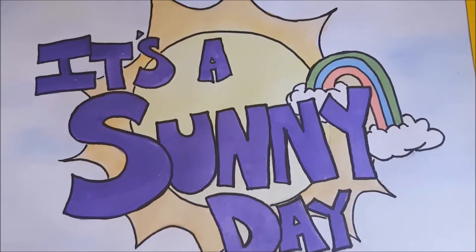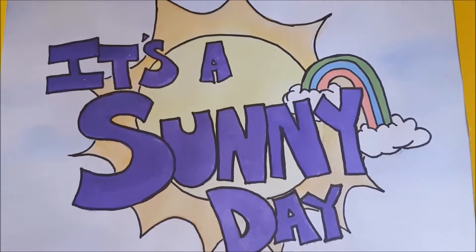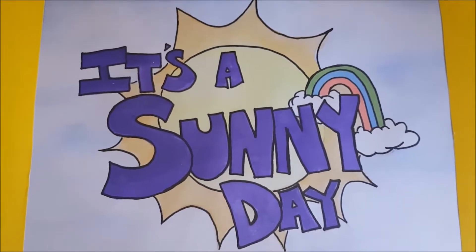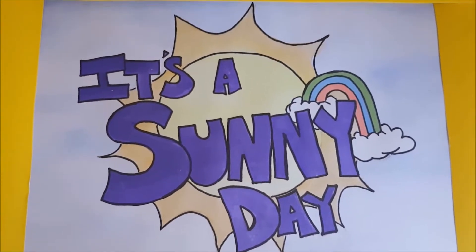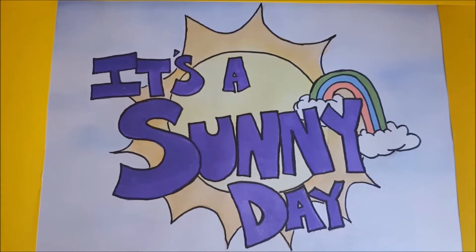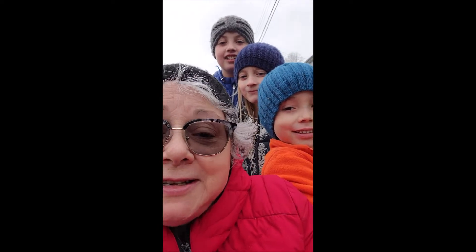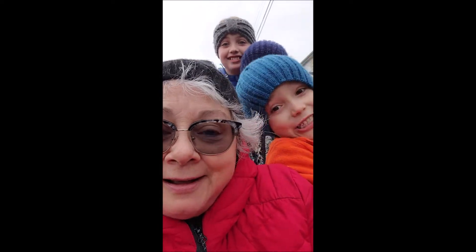It's time to smile because it's another episode of It's a Sunny Day with Nan Ha and Mama Jay. Guess what we're doing today? We're going to go decorate our tree down by the bandstand. Yeah!